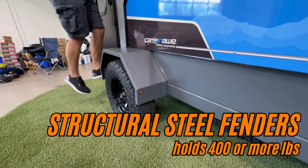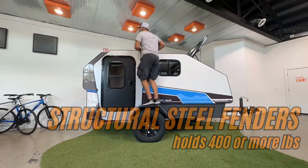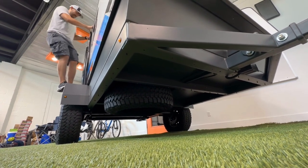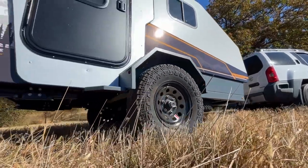The strength and versatility doesn't end there. Our chassis features rugged 10-gauge steel structural fenders engineered to hold 400 or more pounds. These fenders add not only toughness but practicality too, granting easy top access for gear or just enjoying the view.